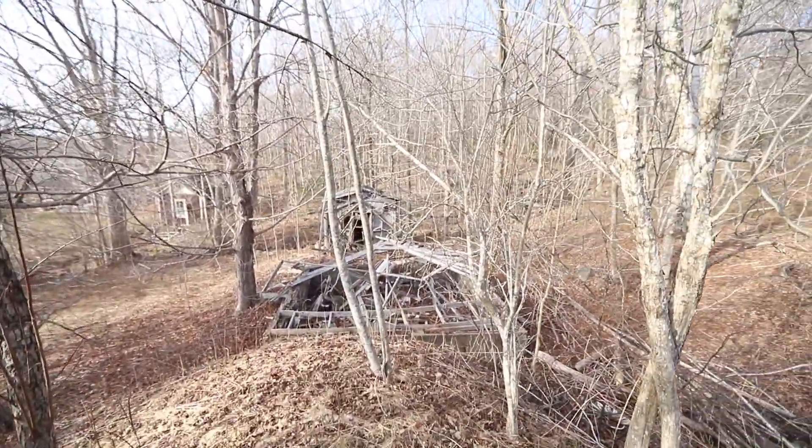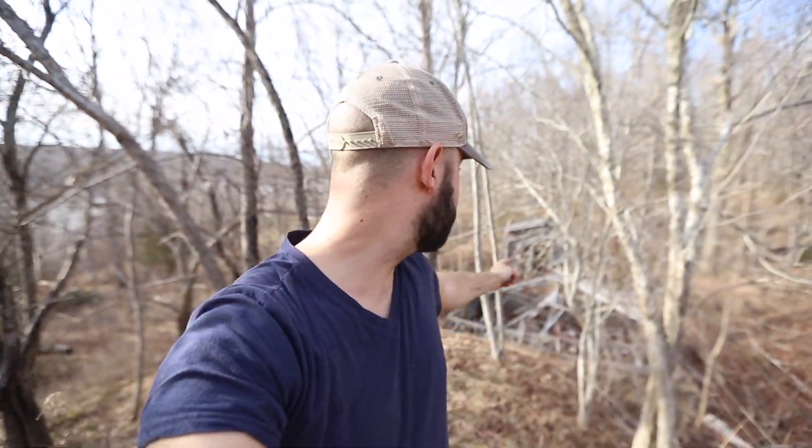What's up guys? Welcome back to a brand new video. Today I'm exploring this abandoned — let's see if I can get it on there. We're exploring this abandoned shack next to my property. It's my brother, Matt. Hey everybody. And we're going to go check out this abandoned structure, see what we can find.